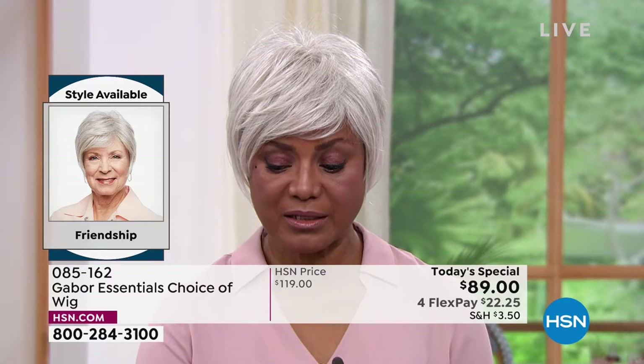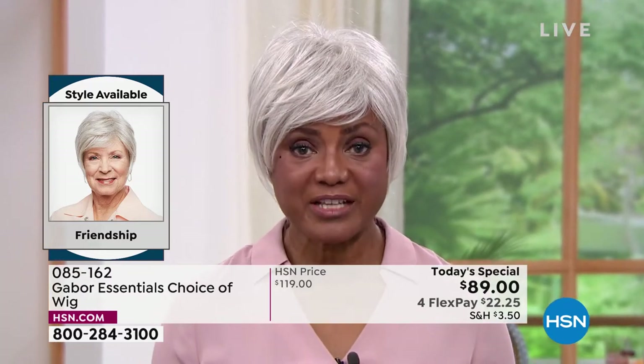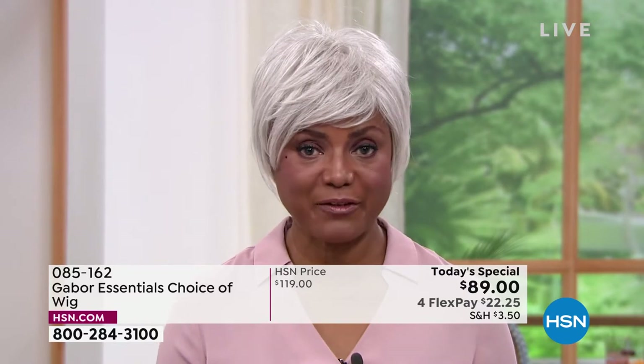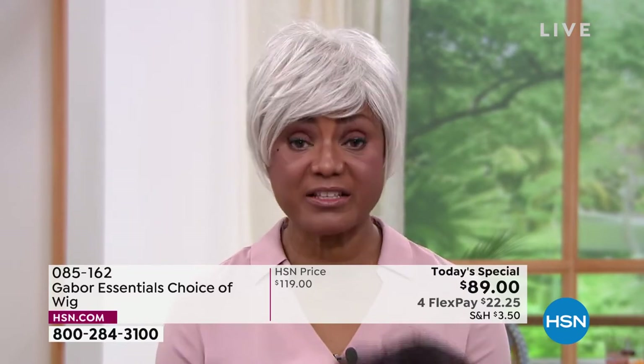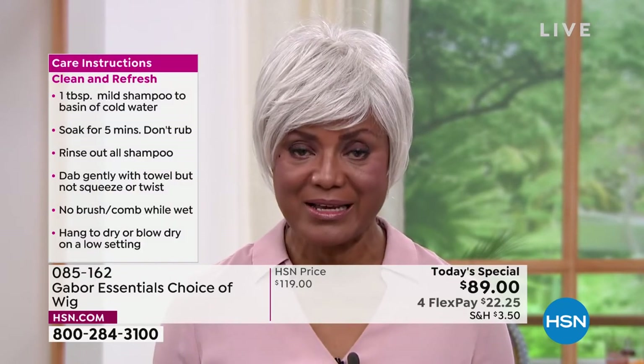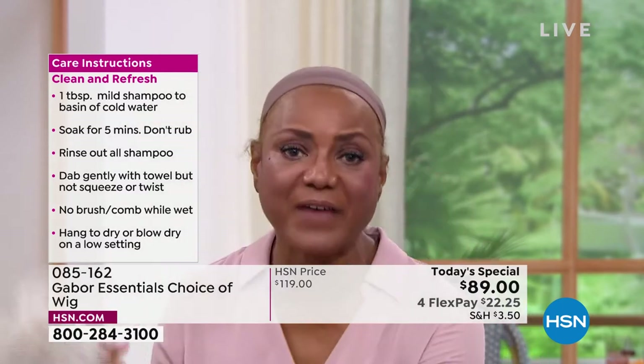Well, first of all, it's easier and quicker because I'm ready like that, so I can go out the door. I don't have to fuss with my hair. I'm just taking this right out the box, shaking it, and putting it on. So within five minutes or less, I'm ready.